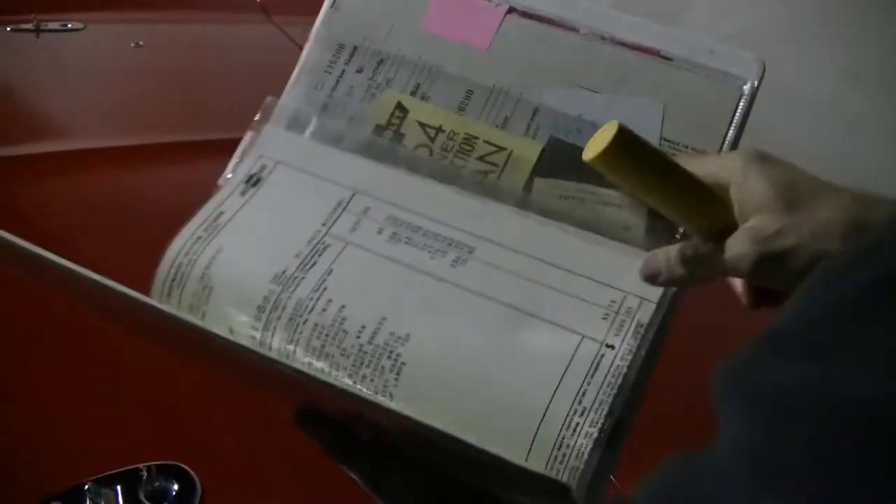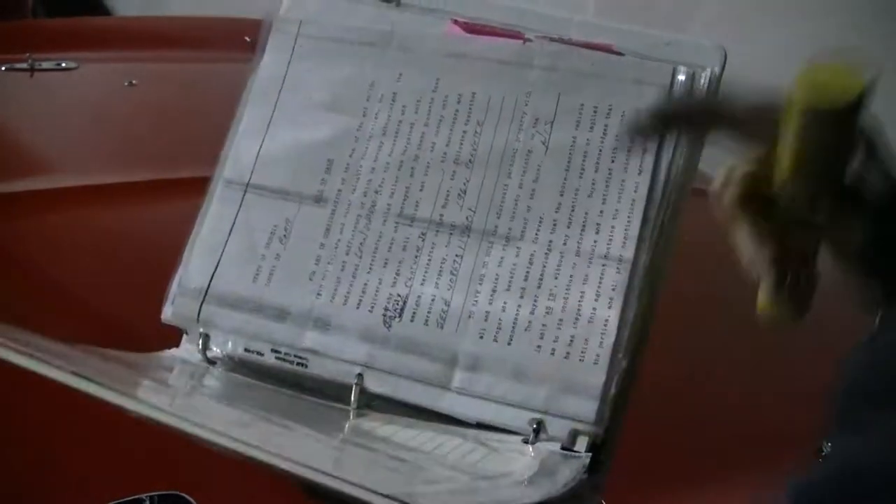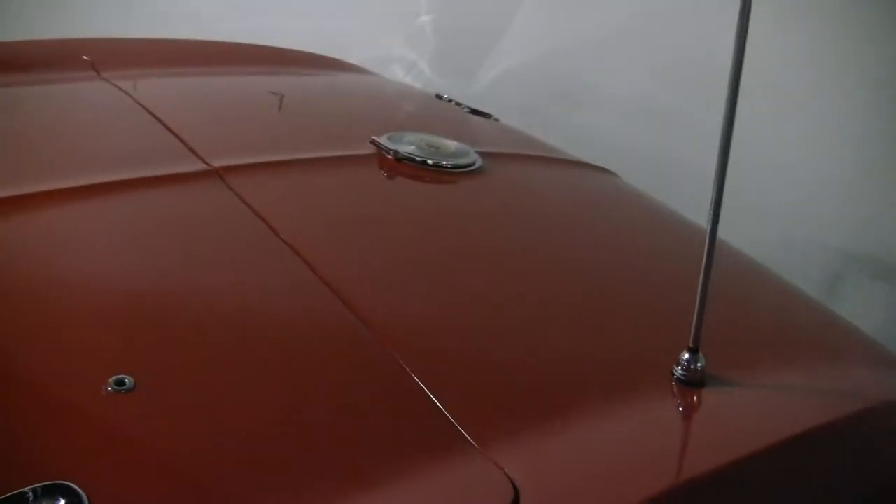This car also comes with a book of some really nice records, invoices, matching numbers, some receipts — some really good information for you.